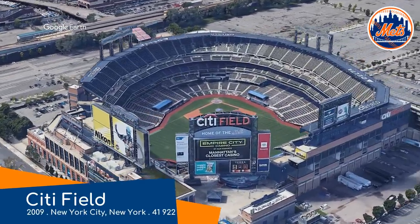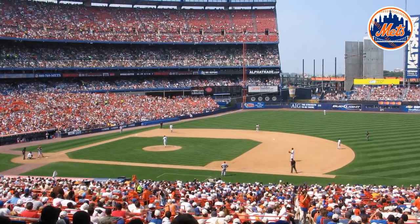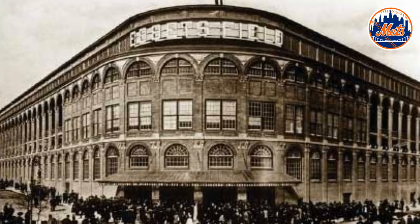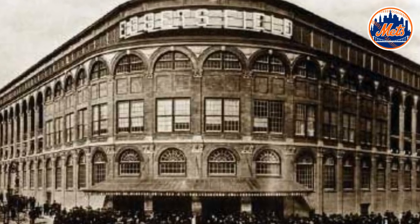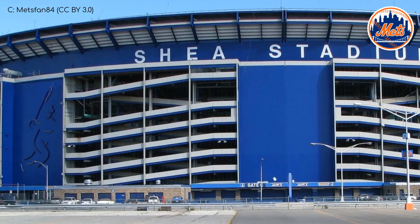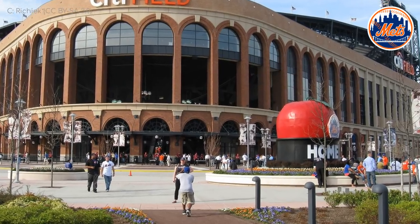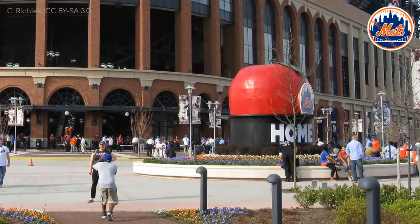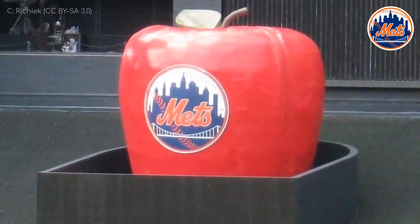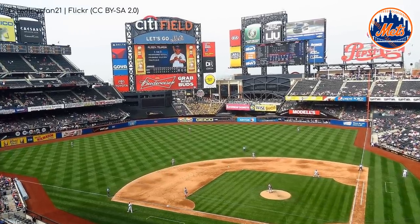Citi Field, New York Mets. It was built alongside the Mets' former home, Shea Stadium — an iconic venue, but one they would have been pleased to move out of. The facade resembles Ebbets Field, a former stadium in the city that was demolished before the Mets even existed. There is at least one tribute to their previous home: the Home Run Apple. The one outside is actually from Shea Stadium, but on the inside there's a new one specifically built for Citi Field that rises after a Mets home run.